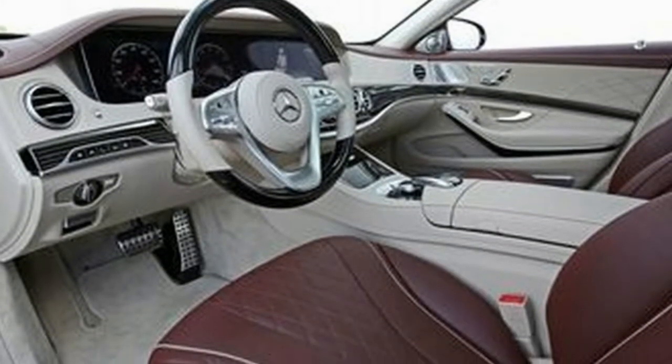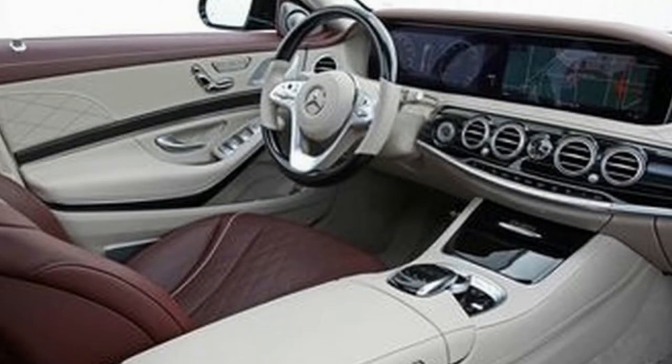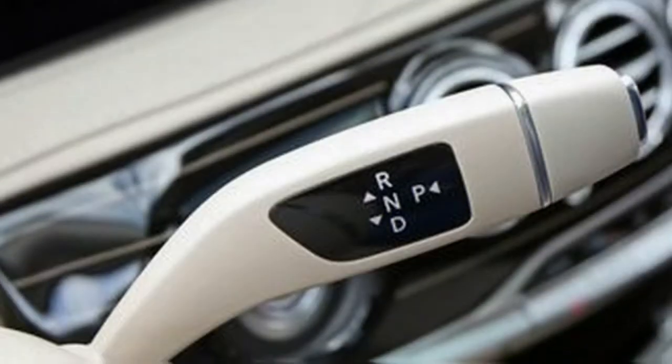The V12 lives on in the Mercedes-AMG S65 and the Mercedes-Maybach S600, both reviewed separately. Last year's plug-in hybrid model, dubbed S-550E, is discontinued. Eventually it will be replaced by the S-560E, which will provide more electric-only driving range.